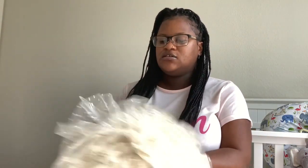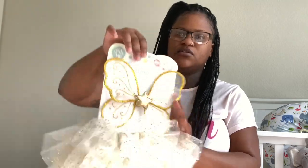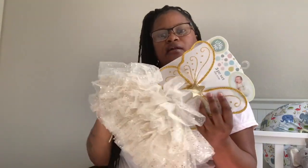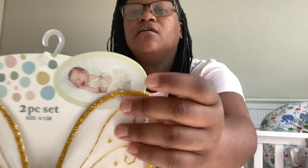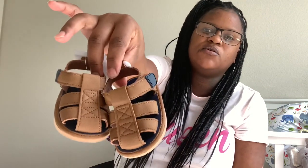I got this for Gidi — I thought this was so cute, like the little pictures they take when they're first born. She's going to look so cute for her pictures. This was $8.99 — I love it, it's like a little butterfly. I also got these little sandals for Buddha because they're so cute, and I'm like every little boy should have a pair of these little brown sandals.